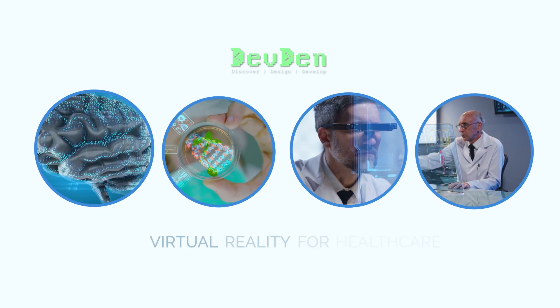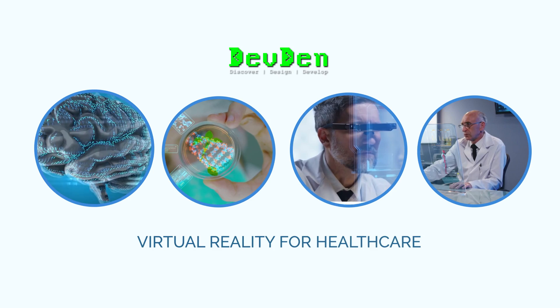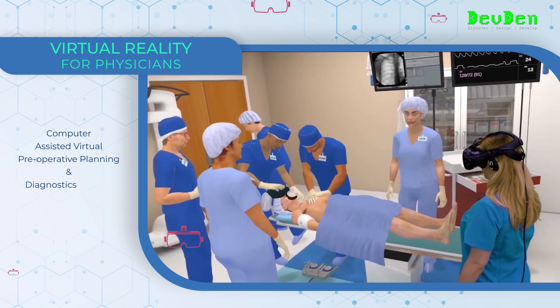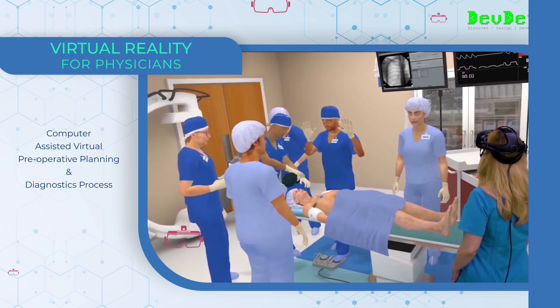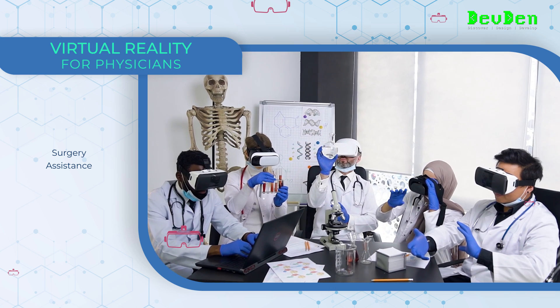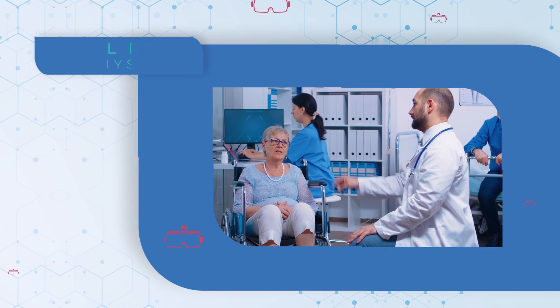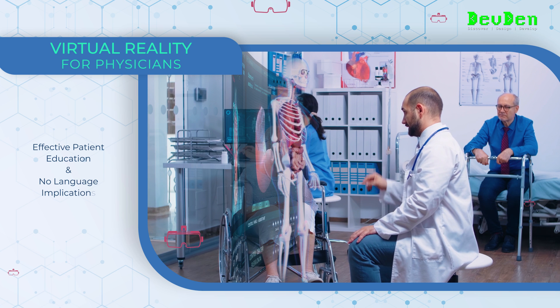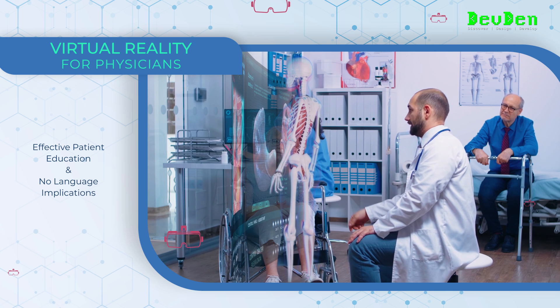Virtual reality is transforming the healthcare industry. Virtual reality helps in pre-operative planning and the diagnostic process, virtually assists doctors in surgeries, offers remote virtual collaboration, educates patients about their tests and procedures, and communicates with patients irrespective of their language.